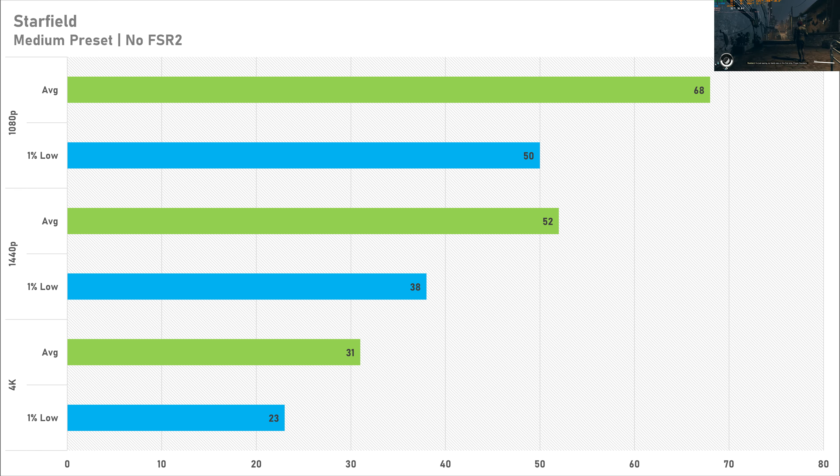At 1440p it's certainly playable but you'd expect a bit more from a card like this at that resolution. At 4K the 6700 XT got 31 FPS average with a 1% low of 23 FPS — comparable to what consoles get, but on PC 30 FPS isn't really what you should expect. Overall, performance in Starfield isn't particularly brilliant and does leave a little more to be desired.